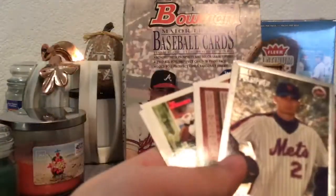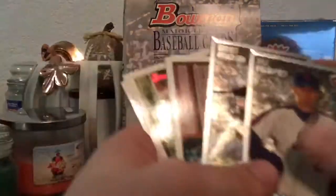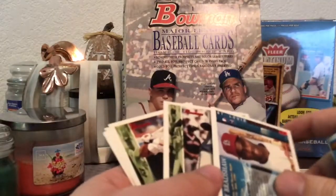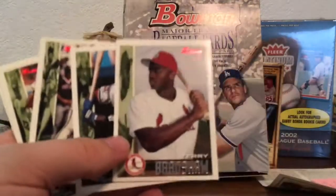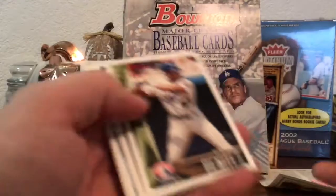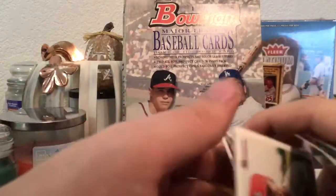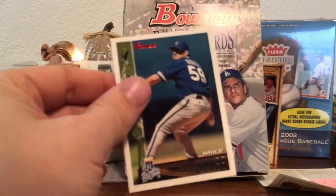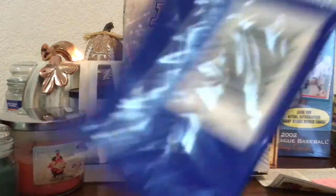Jose Lima — I think he passed away. Bill Pulsipher. Garrett Anderson — Prime Prospect — had a long career too. Terry Bradshaw — not the football Terry Bradshaw. Rondell White was okay. Terrell Wade was supposed to be a prospect. Chris Stynes played in the majors for a long time. Checklist. Alan Battle and Mike Oquist.